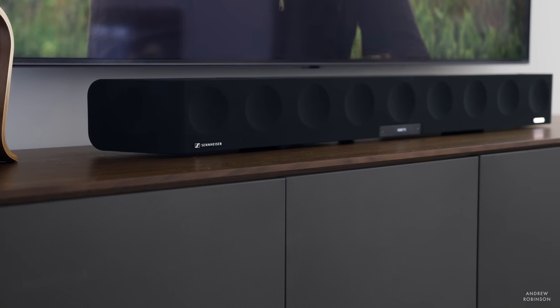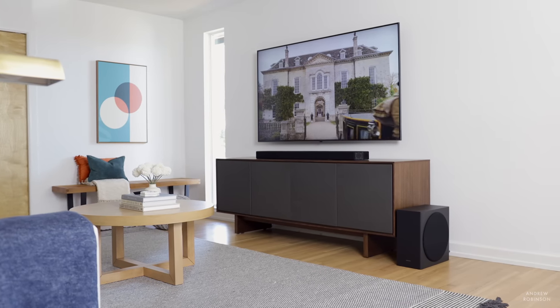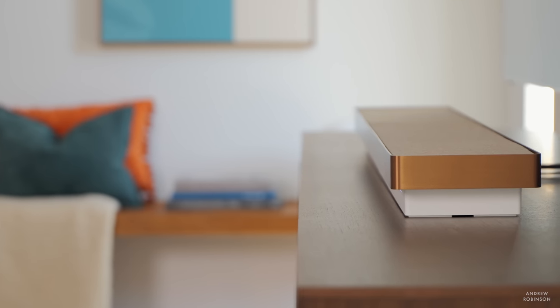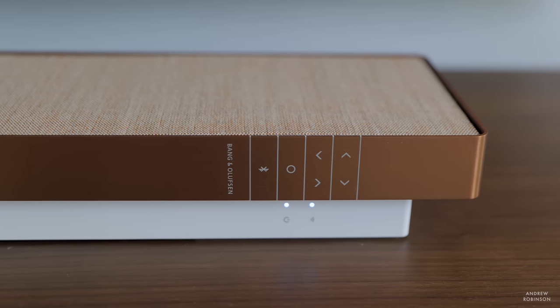If you're a bass head or are really looking for a true surround sound experience, the Stage cannot compete with the Ambio, the Samsung Q950T, or even the LG. But none of those three options have the tonality or sheer musicality of the Stage. If you are in the market for a true all-in-one solution that sounds brilliant with both music and movies, and your space is small to medium size, the Stage would be on my short list of soundbars to consider.